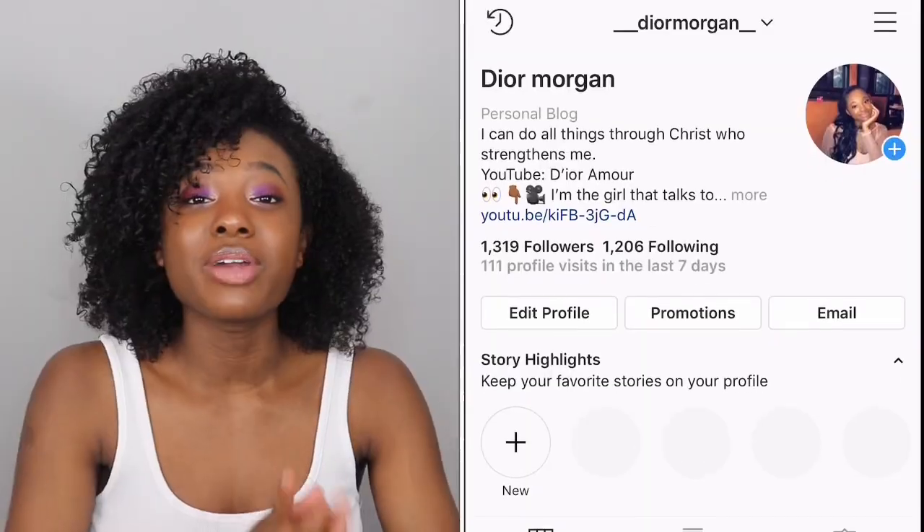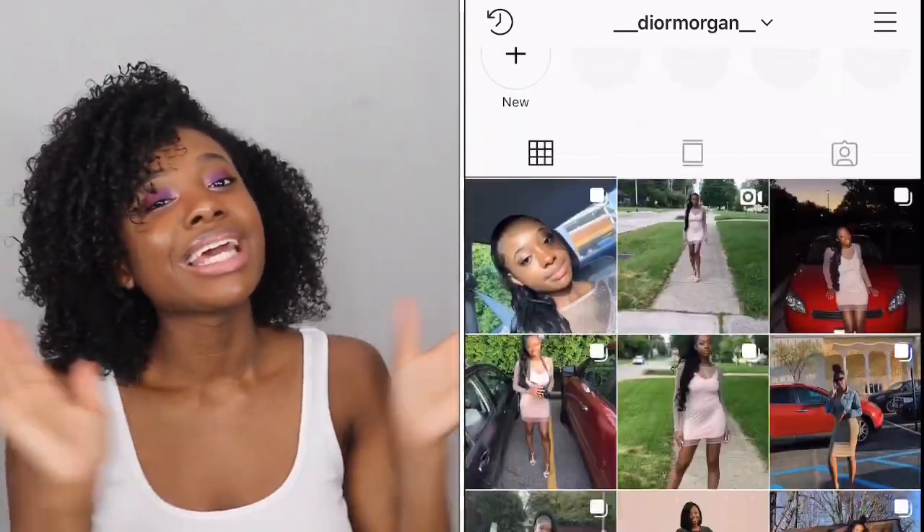Don't forget to like, comment, and subscribe, and also follow me on my Instagram — it'll be right here or right here. I will see you guys next time, bye!